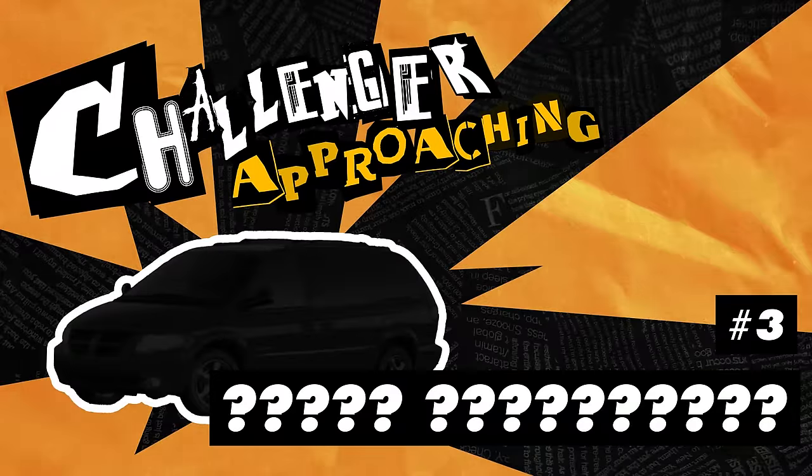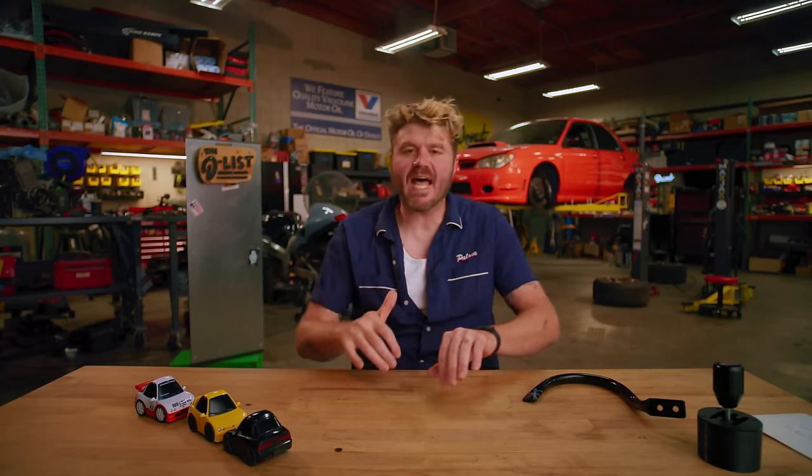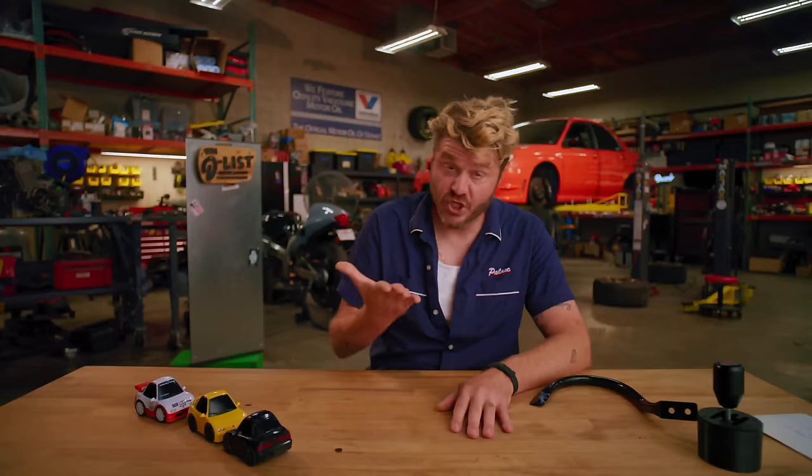All right, we've made it to the top three. Might as well click off — JK, don't — because these last ones are nuts. Absolutely nuts. It's a good snack.